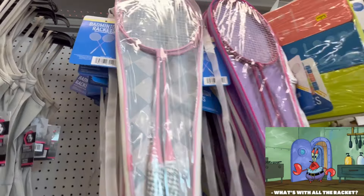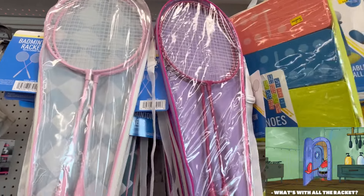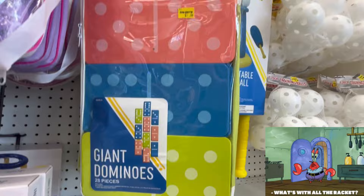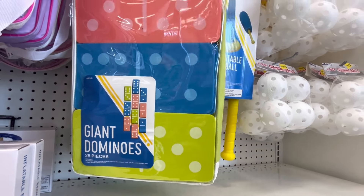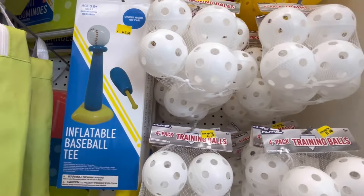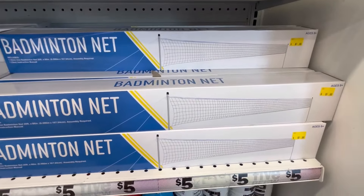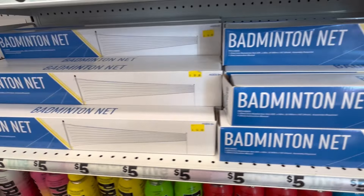They also have these rackets here. If you made it this far, leave me some little rackets down in the comments below. I think that's really cool that you can buy stuff like this for only $5, or some of it might be like $5.55. Inflatable baseball tee. They have a badminton net.